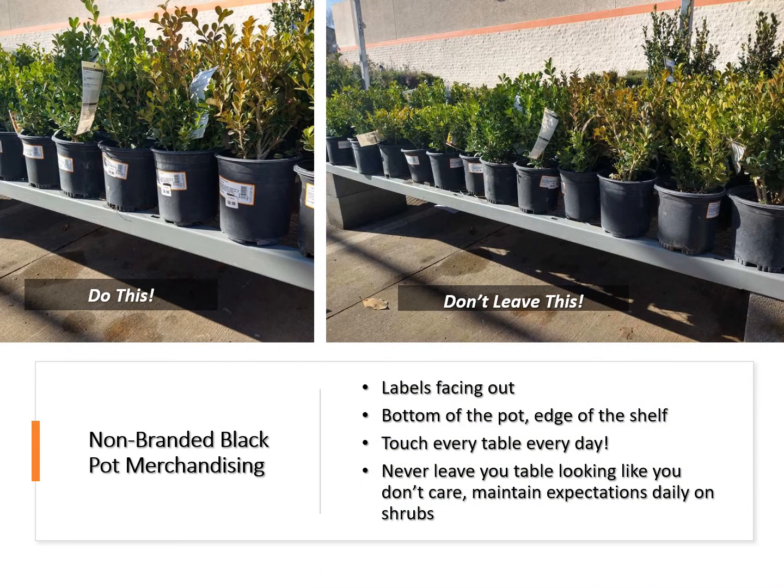When merchandising non-branded black pots in any size, always make sure that the labels are facing out and that the bottom of the pot is pulled to the edge of the shelf, as shown in the picture on the left. Always make sure to touch every table every day and never leave your table looking like you just don't care. Maintain expectations daily on all shrub tables.